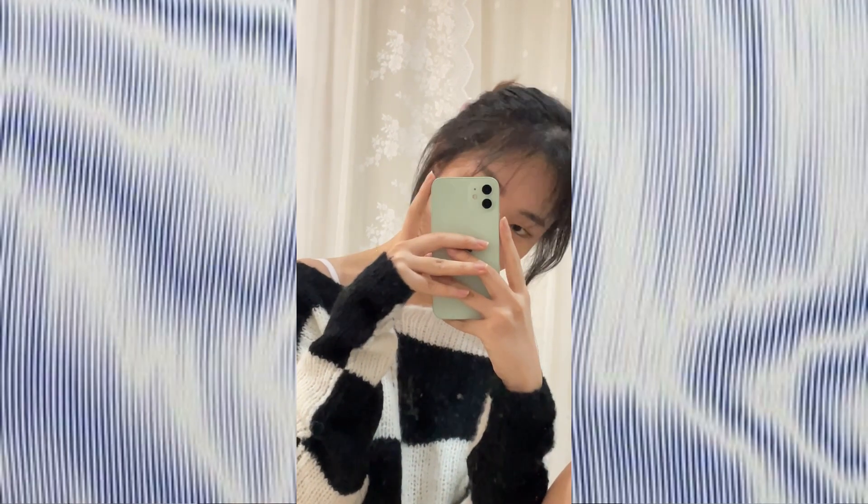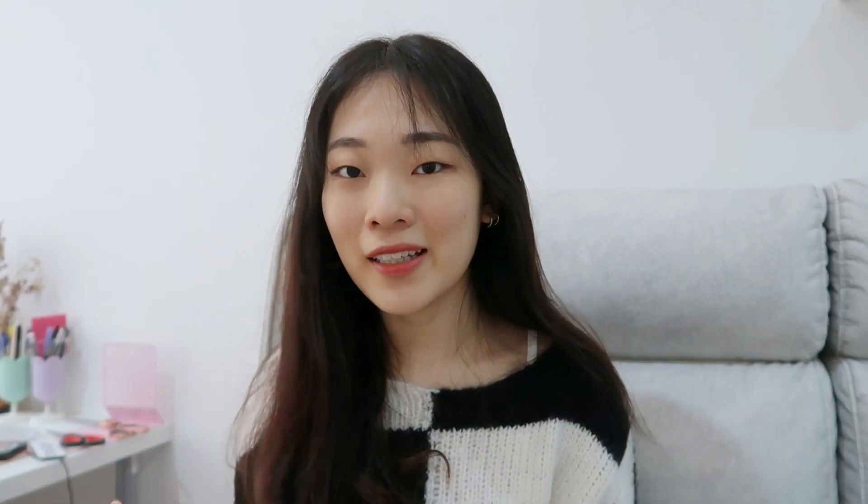I can pair it with skirts, shorts, or even long jeans. I just really love this huge checker print. Now that I'm wearing it, I kind of appreciate that it's not too thick because it gets really hot here in Malaysia, so this is perfect to wear to the mall or anywhere with AC.